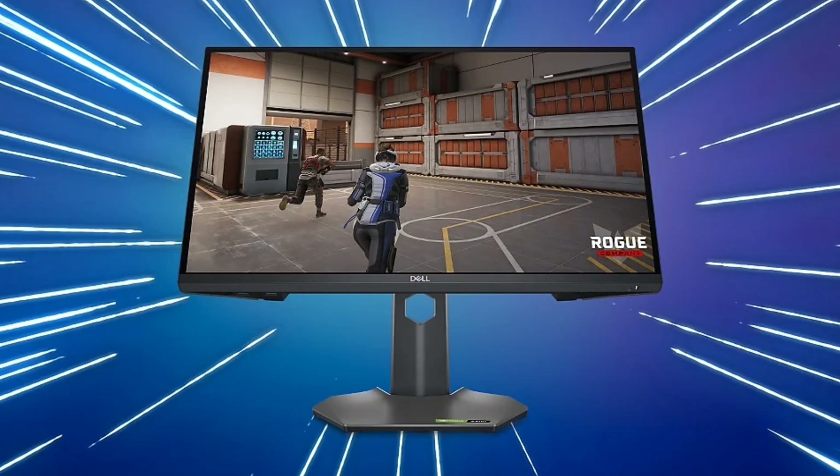The Dell G2524H features a matte black and gray plastic chassis. The monitor gets a bezel-less screen and an ergonomic stand, which allows for height, tilt, and swivel adjustments.